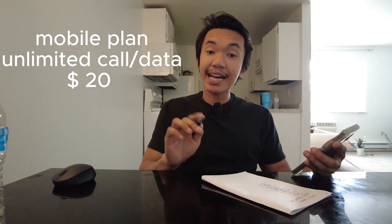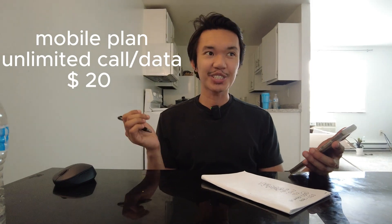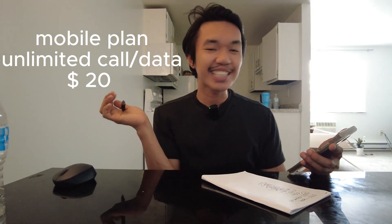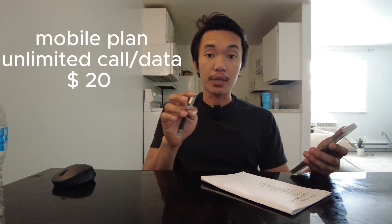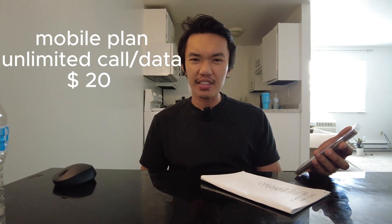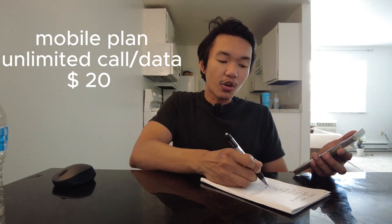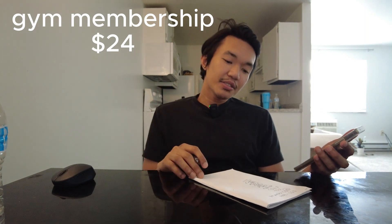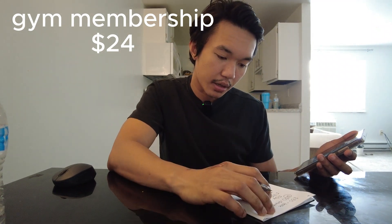Another expense here is my gym membership. I go to the gym — you know, to watch the guys. Just kidding! The gym membership is $24. There are cheaper options like Planet Fitness which can be as low as $10 during promos, but I prefer this gym even though it's $24.